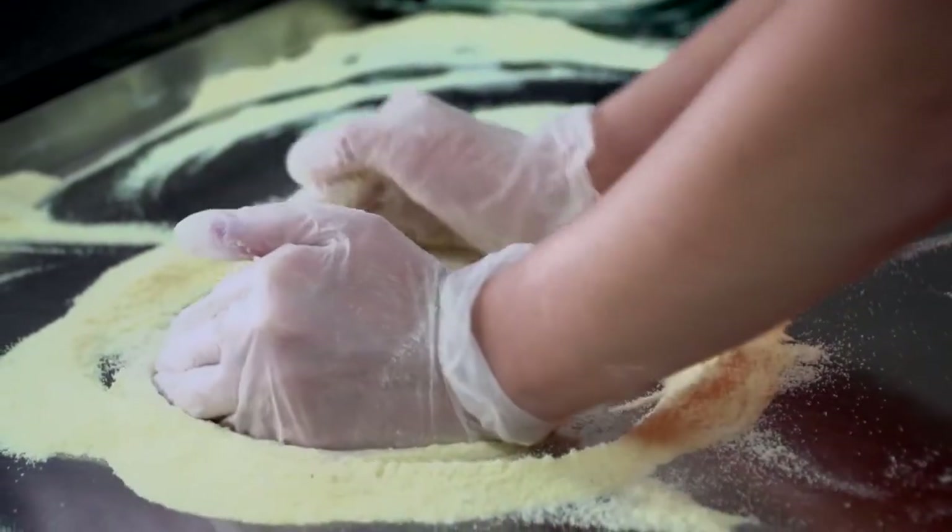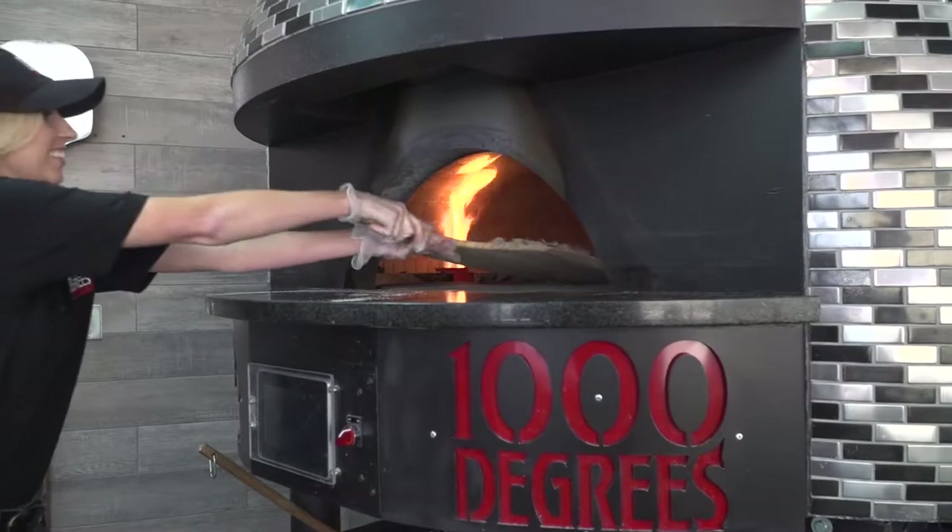We'll make the pizza directly right in front of you. You get to watch the whole process — we'll make the dough in front of you, stretch the dough in front of you, bake the pizza in front of you. You see it all. What you see is what you get.